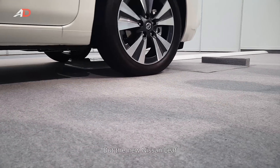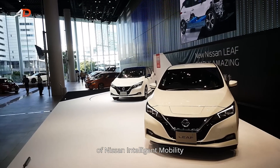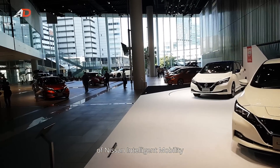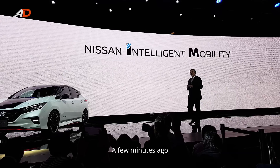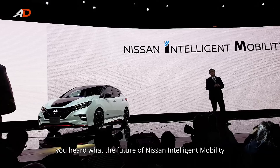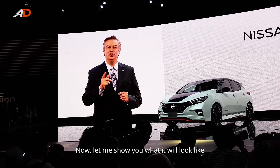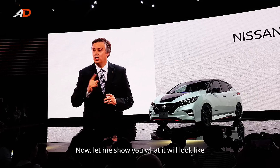The new Nissan LEAF is only the latest chapter in the ongoing story of Nissan Intelligent Mobility. A few minutes ago, you heard what the future of Nissan Intelligent Mobility will sound like. Now, let me show you what it will look like.